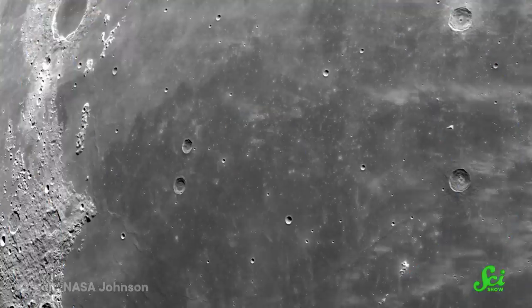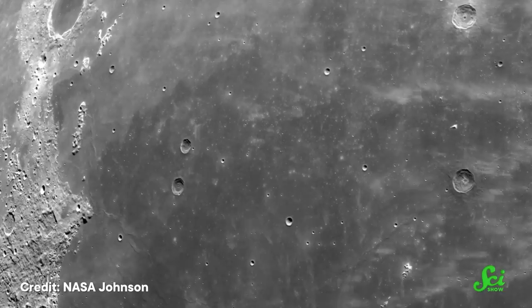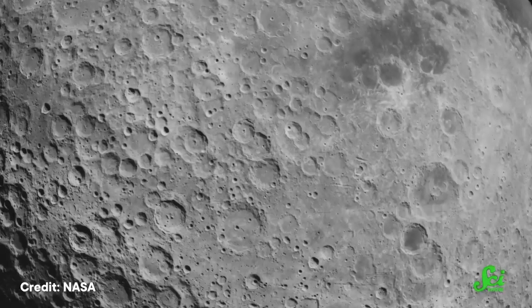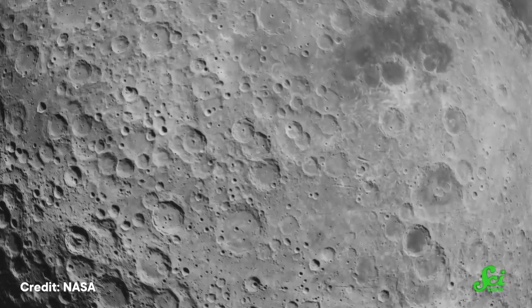Underneath that solid crust, there was a cooling but still molten mantle. On the near side, a meteorite could have punched right through the thin crust and caused magma to bubble up and create maria. Meanwhile, if a meteorite hit the far side's thick, tough crust, it wouldn't make it through — you'd just get craters. And the far side definitely has plenty of those. But even without tilted convection inside the moon, the temperature difference between the near side and far side could have been enough to make our moon two-faced.